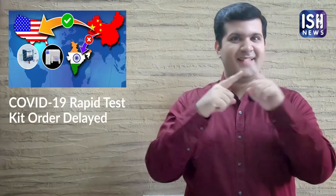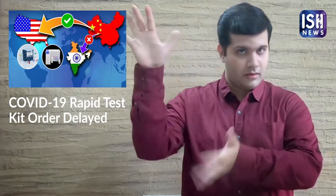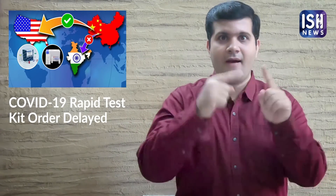The Indian Council of Medical Research has placed an order of 5 lakh RTK kits to increase testing in India and make sure the virus doesn't spread.